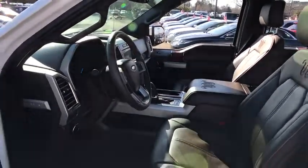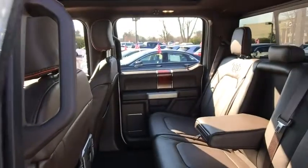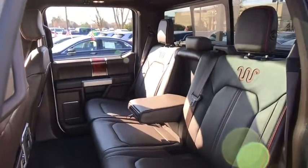Leather wrapped steering wheel, power steering, adjustable steering wheel, auto dimming rear view mirror, keyless start, floor mats, cruise control, four-wheel drive. Come see the car for yourself.